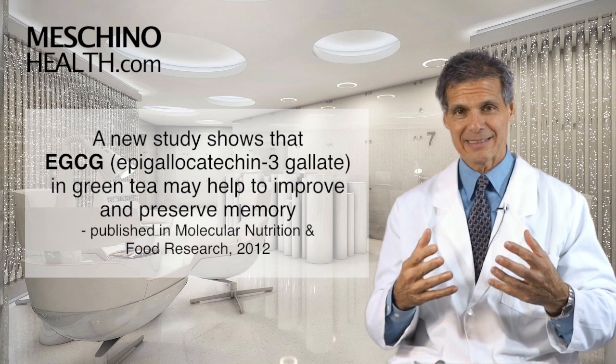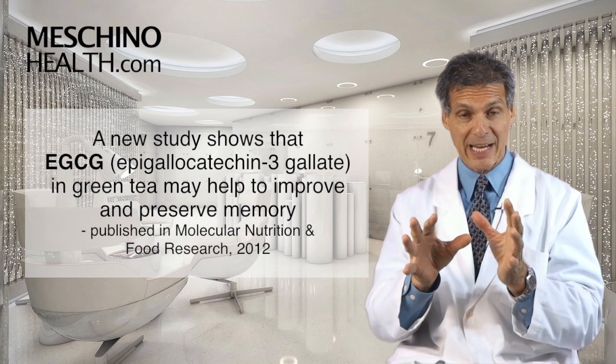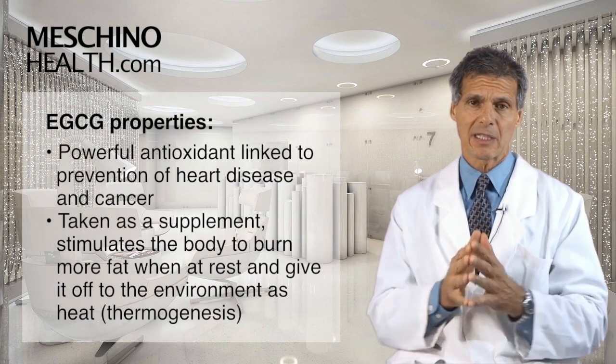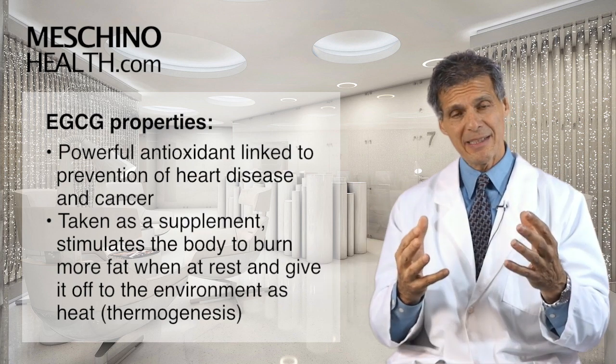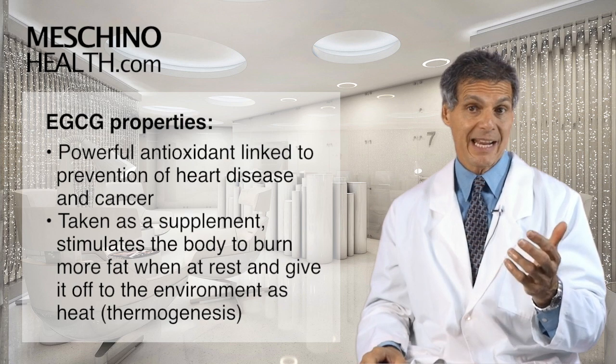That constituent in green tea is called EGCG, and the real name is epigallocatechin-3-gallate. We've known for a long time that EGCG is a powerful antioxidant, and it has been linked in that role to prevention of heart disease and prevention of cancer.